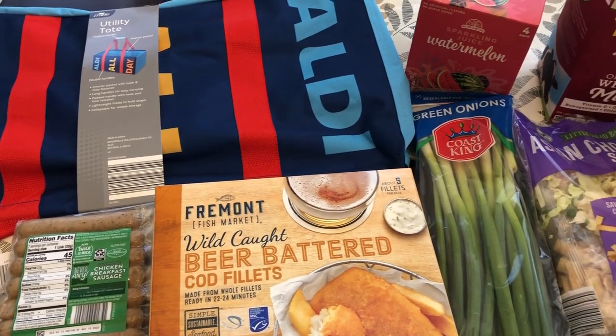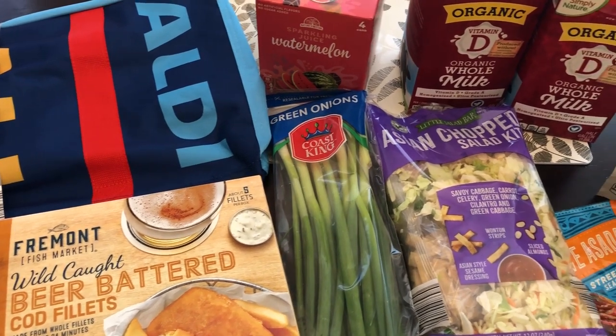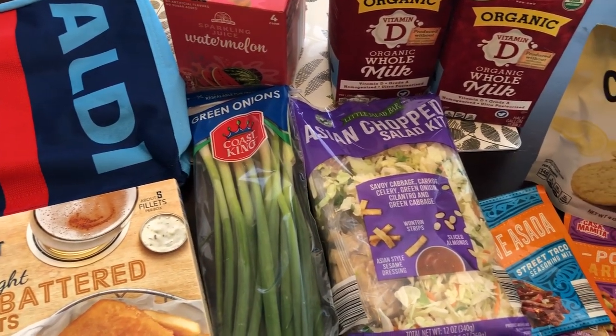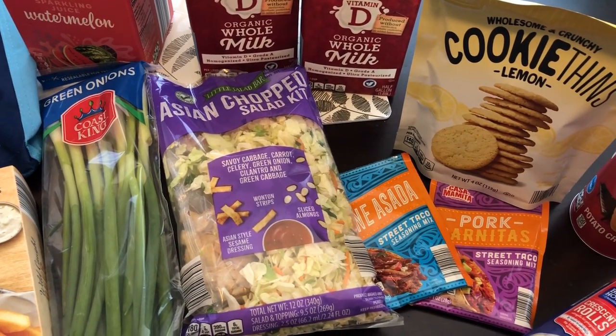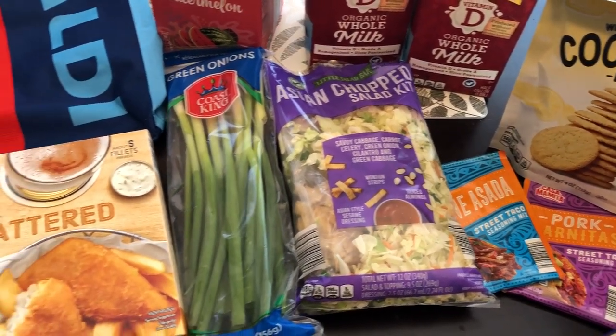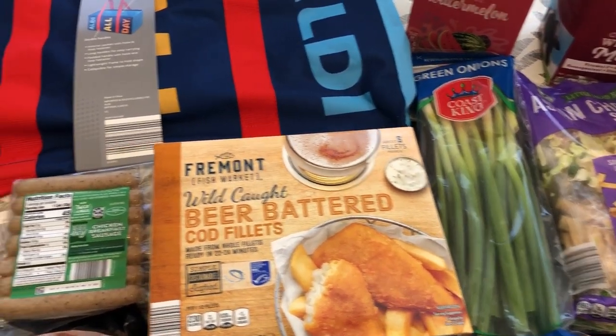Hi and welcome back to our channel. My name is Andrea with Foodimentary Adventures in Food and I am here today with a really small Aldi haul. I went in just for two things, grabbed a few more things, wanted to show it to you all, and I also grabbed something I'm really excited about from Walmart and I'll show you that at the end. So let me jump in.